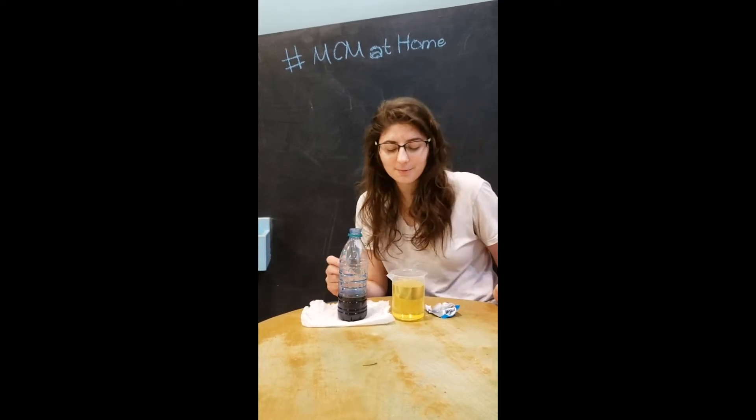Sometimes the Alka-Seltzer can make it spill over a little bit, so be careful. You're going to have to have some help from parents.